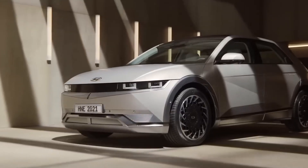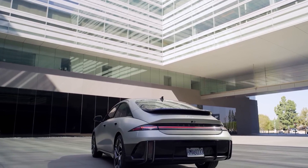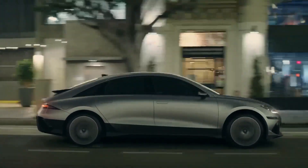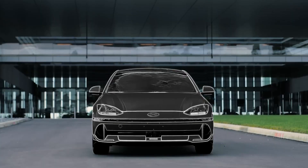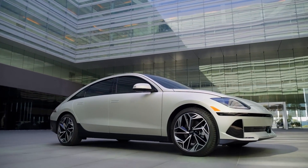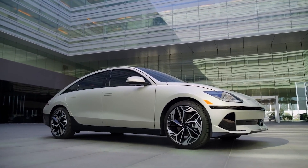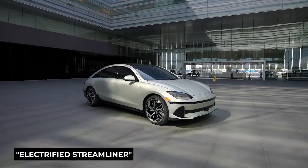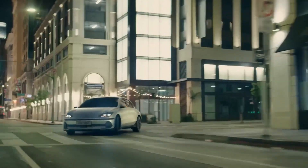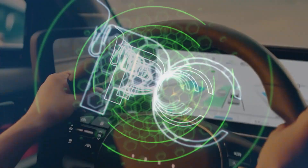The 2023 Hyundai Ioniq 6 EPA range is unveiled and rivals Lucid Air EVs. The official EPA ratings for the 2023 Hyundai Ioniq 6 are finally released. It was unveiled in June of last year — its electrified streamliner is sportier than the Ioniq 5 SUV, and final EPA testing for the anticipated 2023 Hyundai Ioniq 6 has been completed.